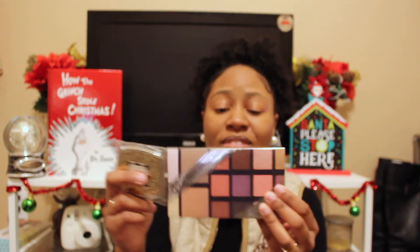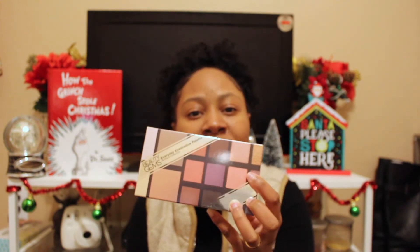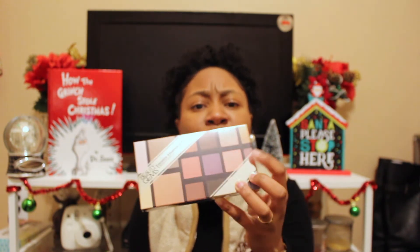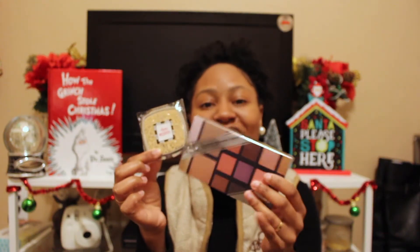A good stocking stuffer for someone who enjoys makeup would be a makeup palette. This is an actual makeup palette I got from a local drugstore — it was quite inexpensive. You can customize this to the person you're gifting the stocking to, depending on what type of eyeshadow colors they like to wear. I also have a cute little pocket mirror. Anyone can enjoy a little pocket mirror they can put in their purse or clutch to check their face, their makeup, or if they got anything in their teeth. These two are great little stocking stuffers.